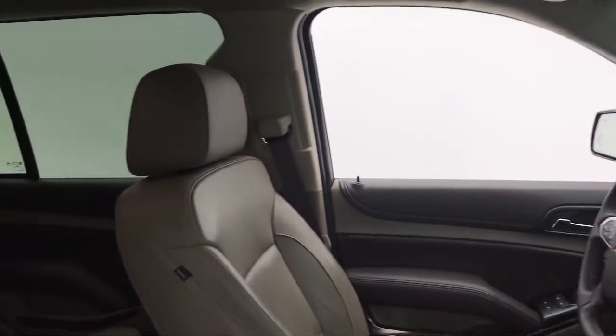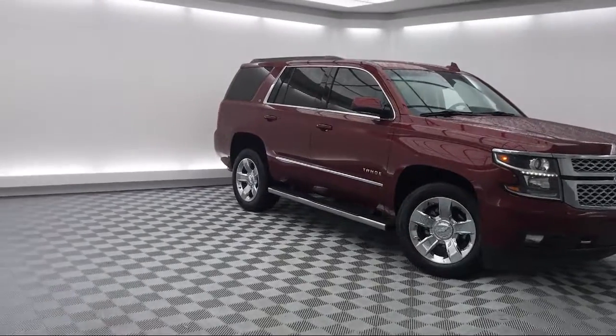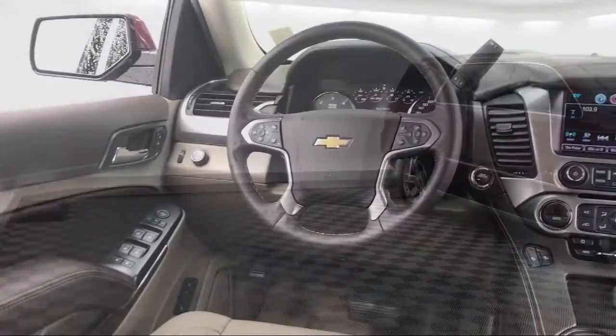It also features Steering Wheel Controls, Roof Rack, Parking Sensors, and a Bose Premium Audio System, and has less than 40,000 miles on the odometer.